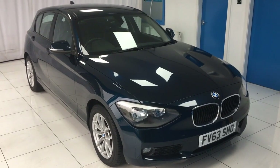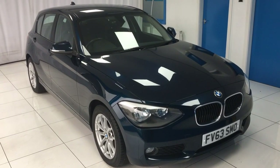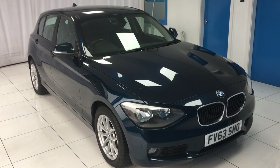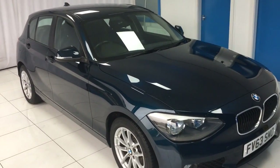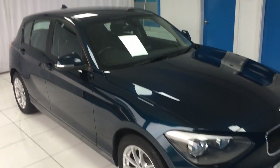This is the 2013 on a 63 plate BMW 1 Series, the 1.6 116D Efficient Dynamics 5 door model in blue. Two owners from new, 49,000 miles on the clock, full service history, 12 months MOT and two keys will be provided.